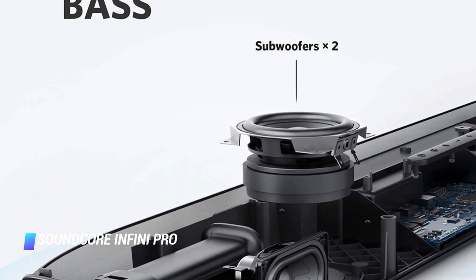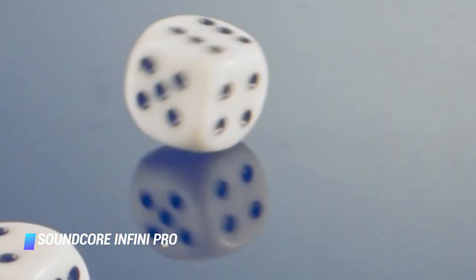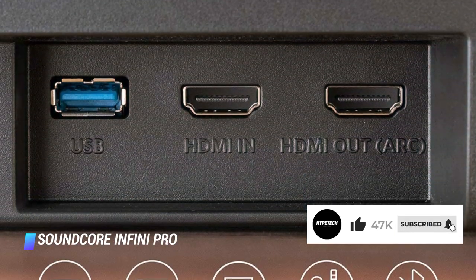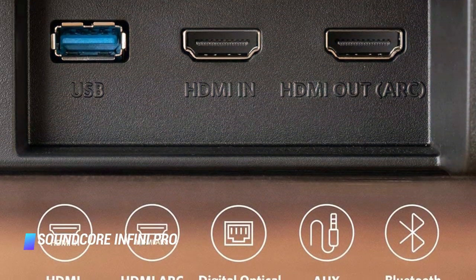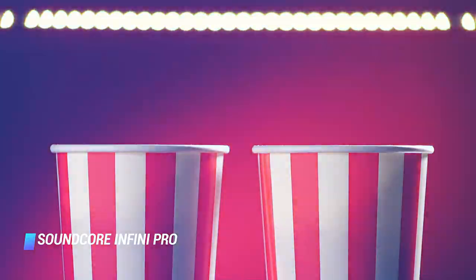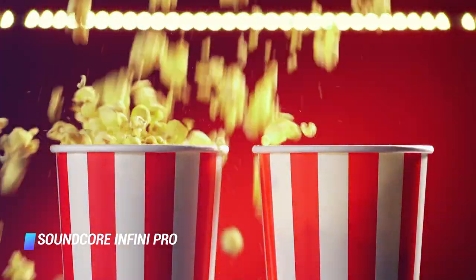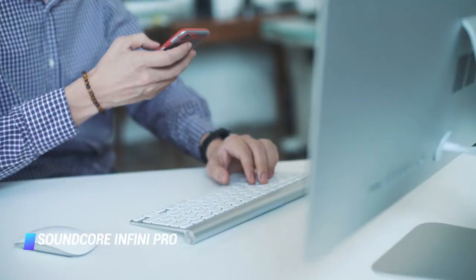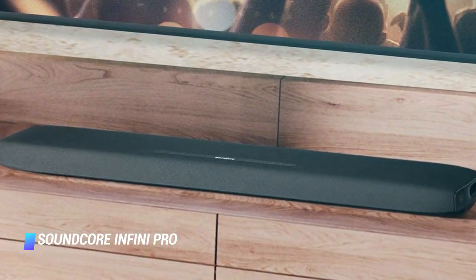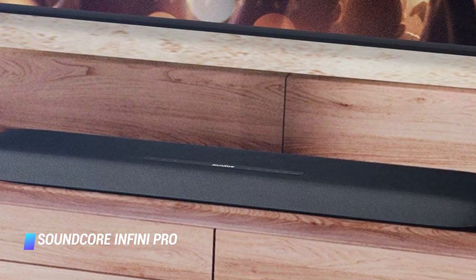The product's immersive sound comes courtesy of six audio drivers. They include a duo of subwoofers for a surprisingly thumping bass experience, meaning you won't miss a separate subwoofer. You can also play your favorite tunes on the Infinity Pro from your smartphone via a Bluetooth 5.0 connection. A mobile app allows you to tweak the device's settings and switch sound modes.